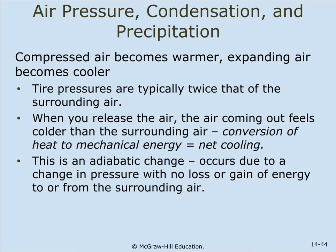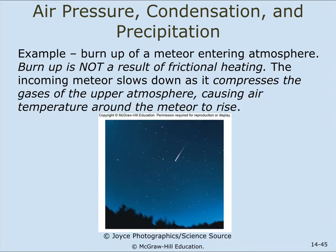Air pressure decreases rapidly at lower altitudes where air density is greatest, and decreases slowly at higher altitudes. Compressed air becomes warmer because molecules get closer together with more friction. Expanding air becomes cooler because molecules are not bumping into each other. Tire pressures are typically twice that of the surrounding air — when you release the air, it feels colder than surrounding air. This is the conversion of heat to mechanical energy, which is net cooling. This is an adiabatic change — it occurs due to a change in pressure with no loss or gain of energy to or from the surrounding air. An example is the burnup of a meteor entering the atmosphere.